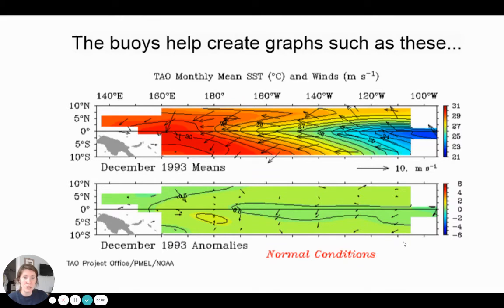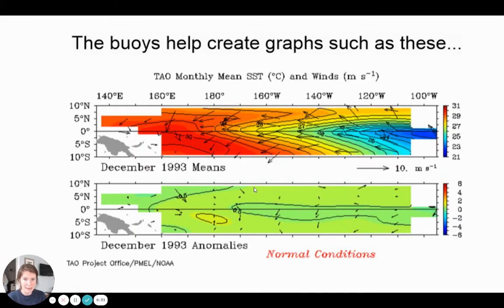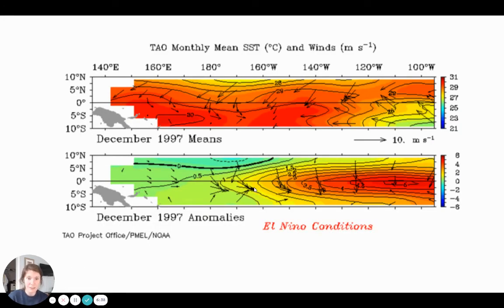Now this is what graphs look like in an El Niño. Check out these colors — up here there are hardly any blues or greens; it's all orange, dark orange, and yellows. So we know warm, warm, warm waters. Down here we have orange, red, and yellow which we hardly had before. Let me flip back so you can compare — this is normal conditions, and this is an El Niño year. Big differences in the temperatures and winds, which is what they are measuring.